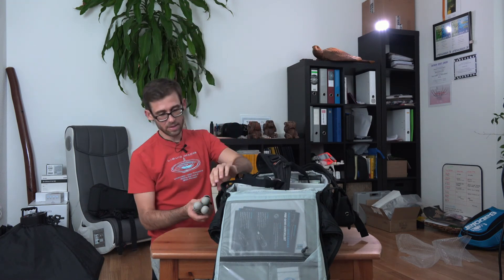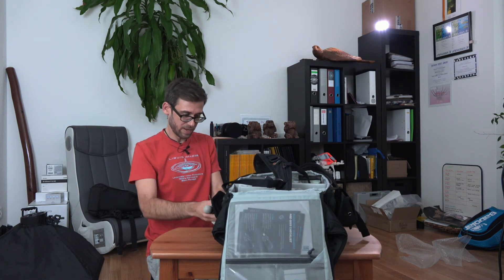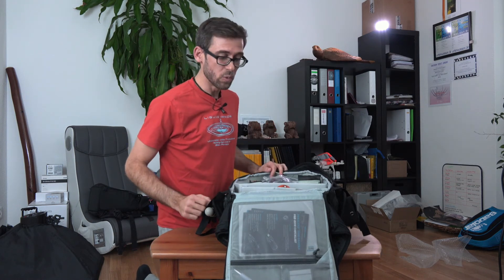My tripod — I also have that on this system here. I can actually attach it to the side, which is very convenient, so it doesn't take up any space inside and I still have it with me.